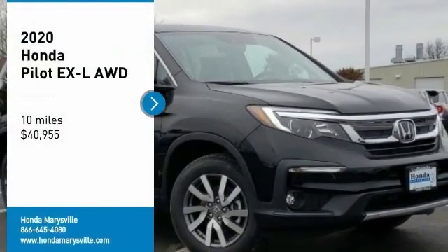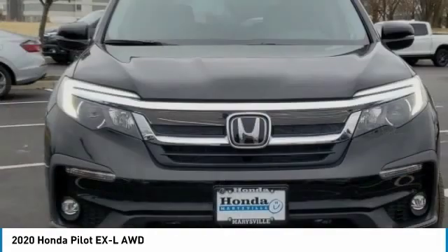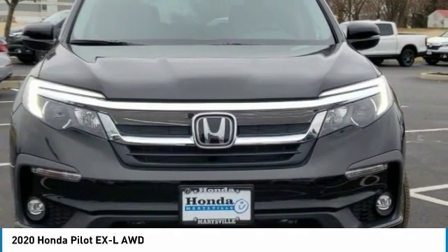You are going to love the 2020 Pilot. Optimal utility. Indulgent interior. Powerful performer.